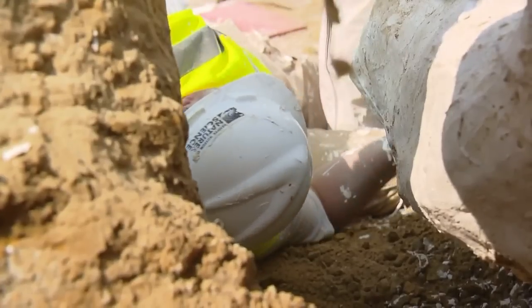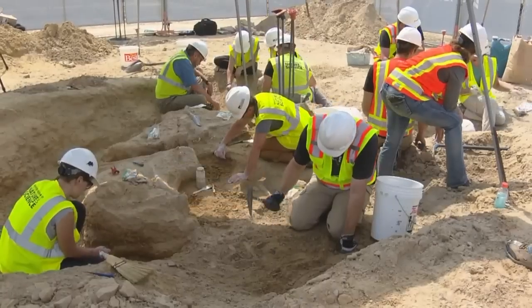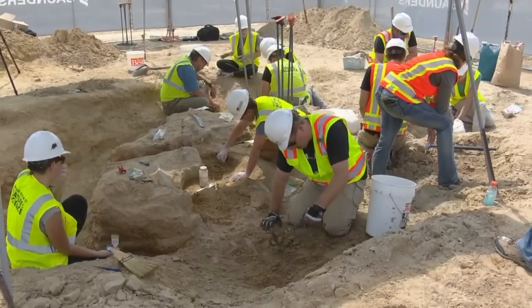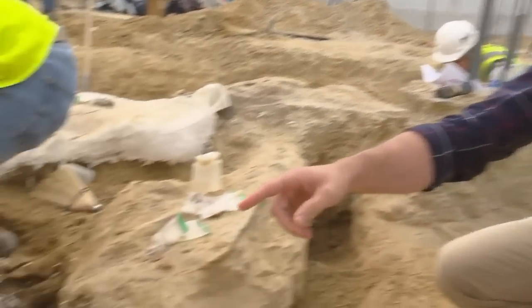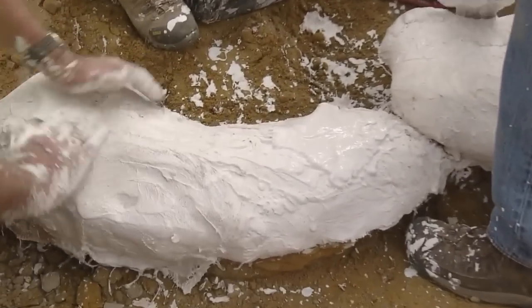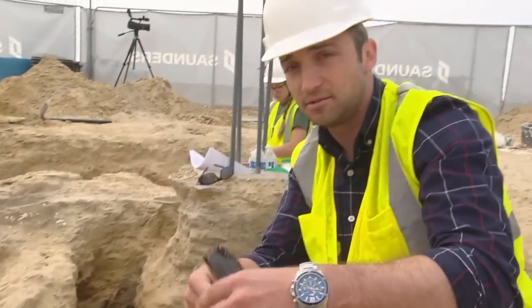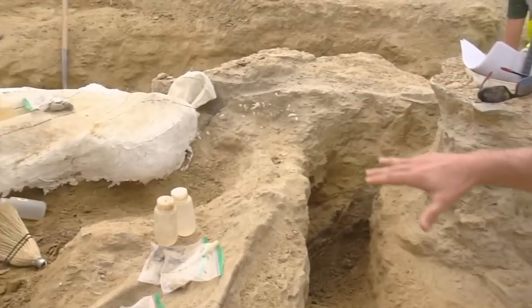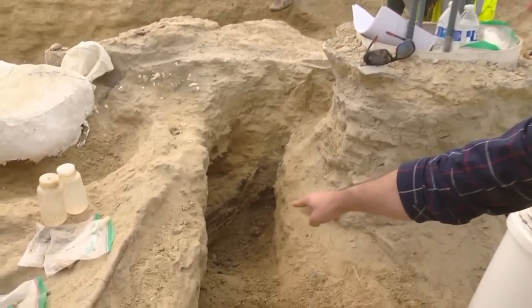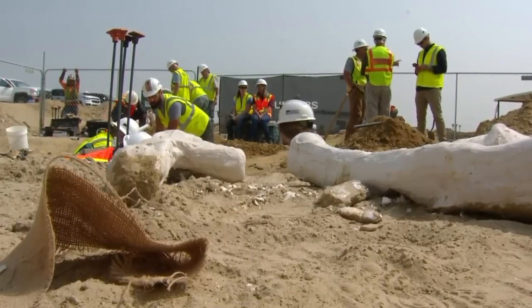To get them, dinosaur hunters have to dig underneath the bones and flip the casts over, hoping nothing falls out. The process exposed how big and how complicated the initial discovery actually was. What they ended up finding was even more bones, and the team was now trying to wrap these in plaster as quickly as possible. But to give you an idea of how big this site is — as they dug down, they found even more bone.